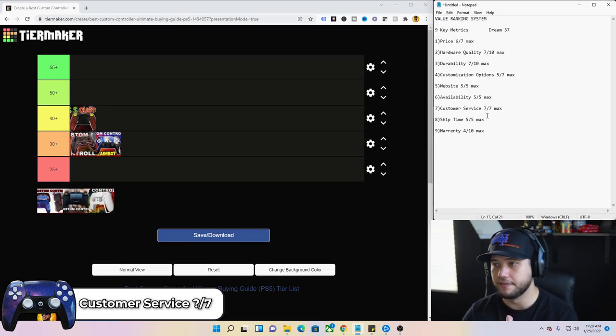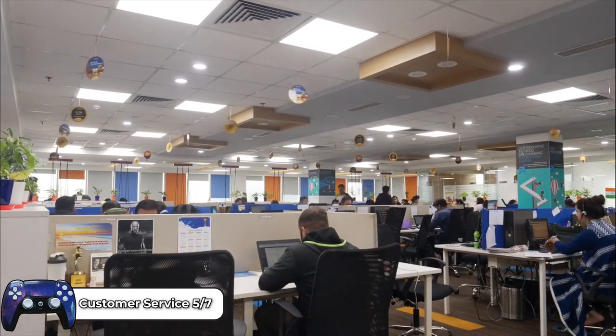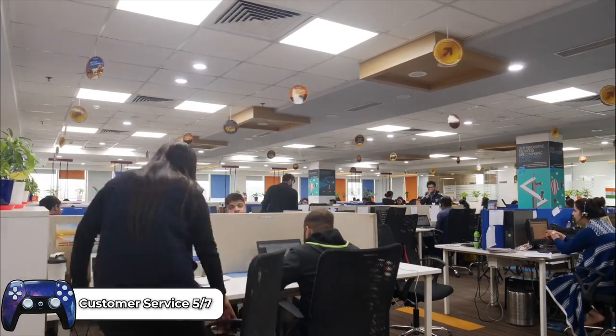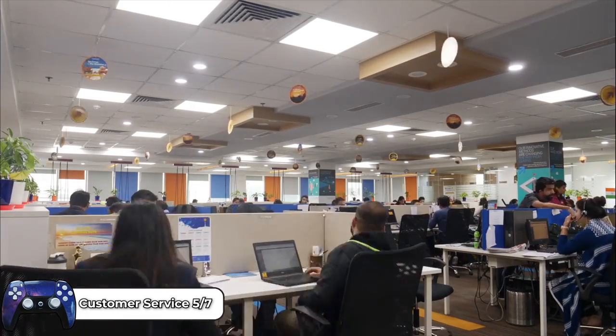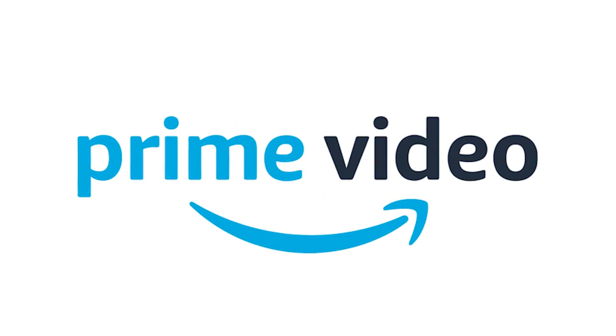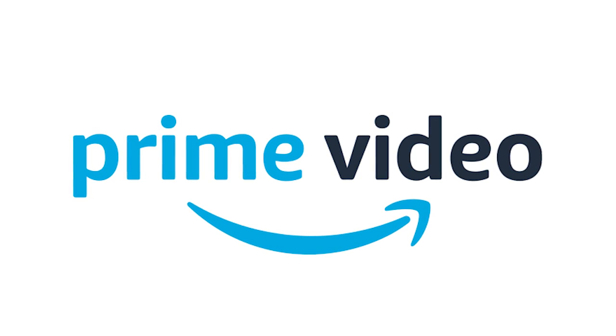Customer service — five out of seven. They always reply quickly, very kind and courteous, ready to help — nothing over the top but solid all around. Ship time — five out of five. It came within days. If you order this you should have it by next week. It's almost like the Amazon Prime of controller shipping, which is shocking given how long other companies take.